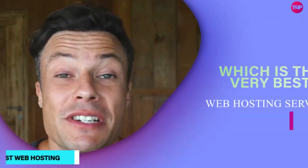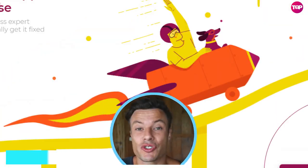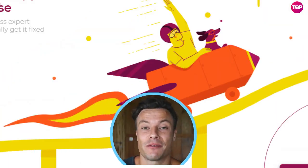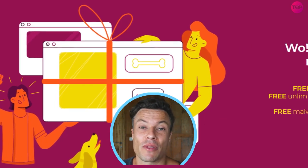In this video we're going to talk about WPX, which is the very best web hosting service available for WordPress. It's super fast and has tons of amazing features. I'm also going to throw in an amazing Black Friday deal, so make sure you stick around for all of that.